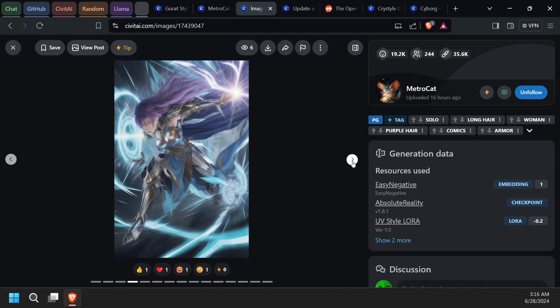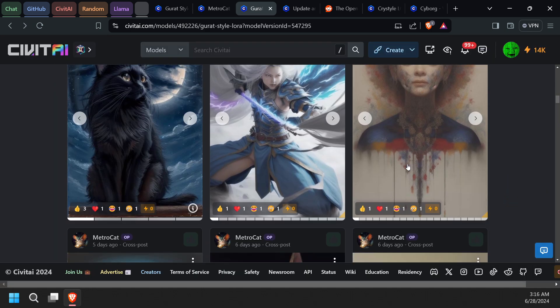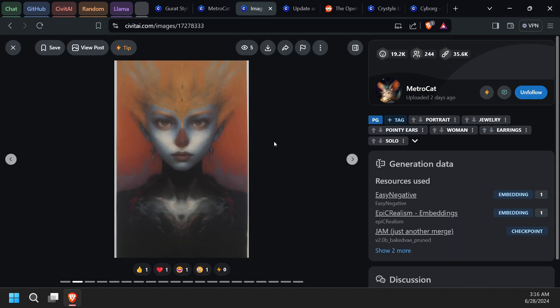For 1.5, this came out really good. I like this. I've been playing around with 1.5 a lot lately. I've also been working on stories — that's kind of why I haven't been uploading. I've been working a lot and concentrating on writing my stories.